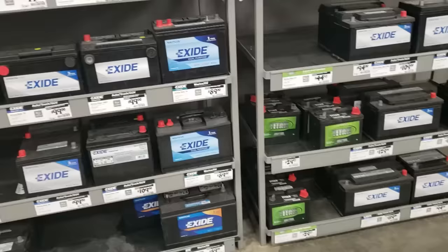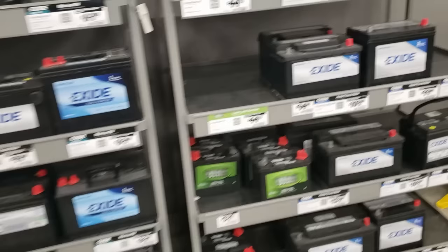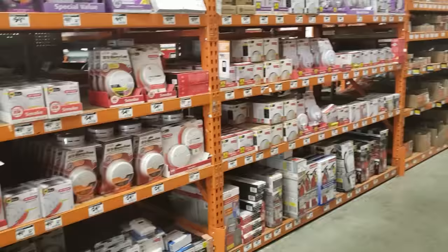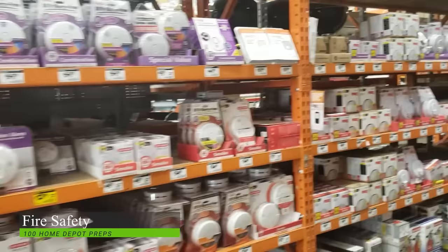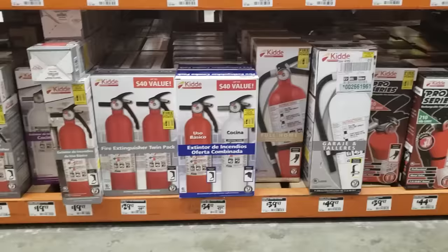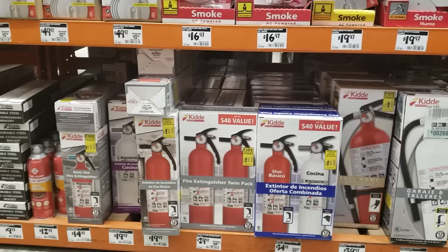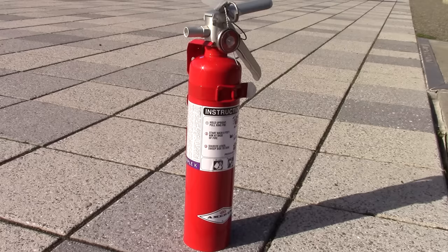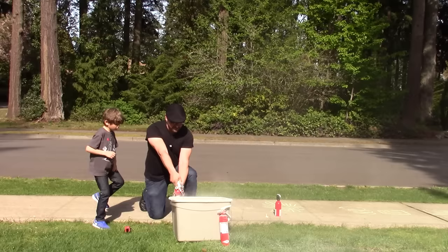Home Depot also has a few good items for fire safety. They have a wide selection of smoke detectors and carbon monoxide detectors — it's good to have these in the main areas of your home and next to your bedroom areas. You could also pick up fire extinguishers at Home Depot, with a wide selection ranging from ABC to Purple K and more. Make sure you have a fire extinguisher on every floor, plus a special one in your kitchen and garage. When looking for fire extinguishers, pick up the ones with metal handles, as the plastic-handle ones are typically one-time use only, but metal-handle ones are frequently refillable.